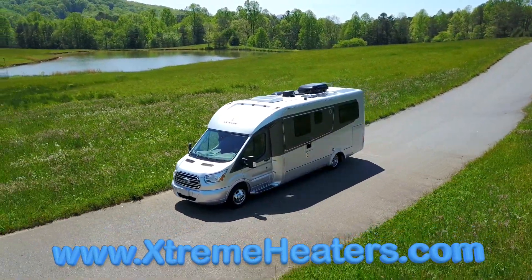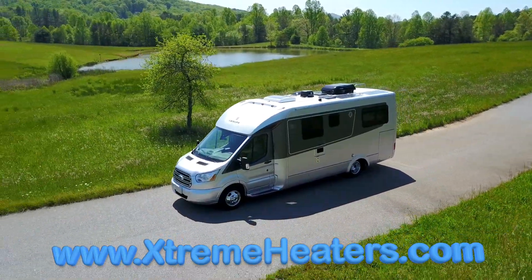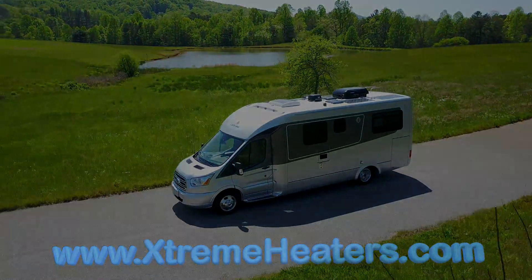To protect your RV investment, visit our Xtreme Heaters website at www.extremeheaters.com and look over our line of professional heating products.